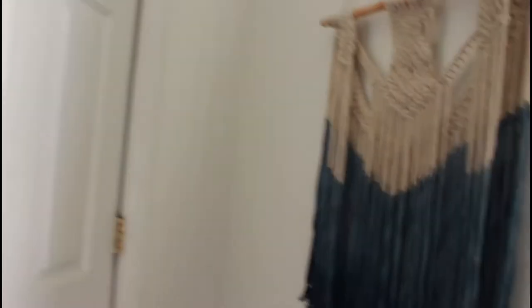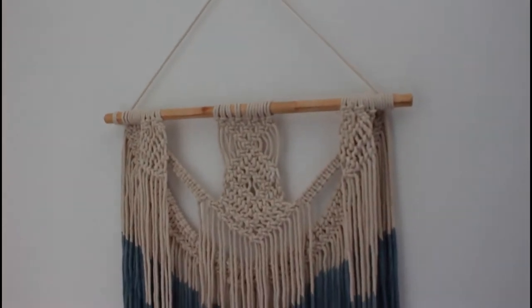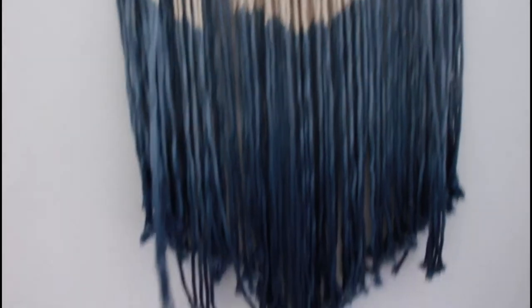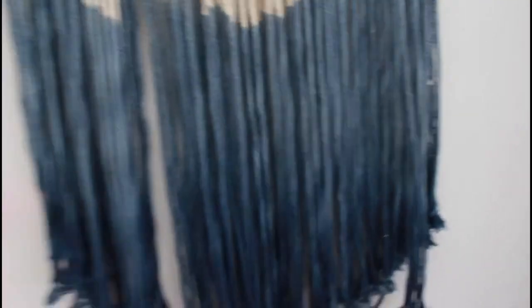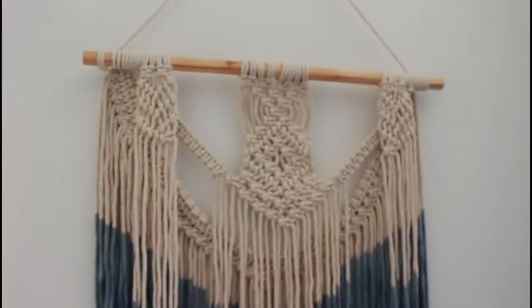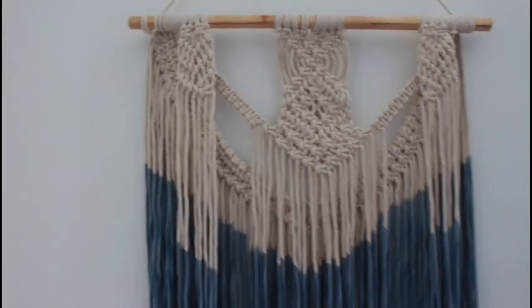I chose some gray blackout curtains — super simple. I got these at Walmart for $15. And then I have this lovely macrame wall hanging. I bought this one at TJ Maxx like two or three years ago and hadn't been able to use it anywhere, so I love it in here. I think it just adds some extra color to the wall. I'll link a few macrame pieces that are still affordable — I think I paid like $20 for this one.